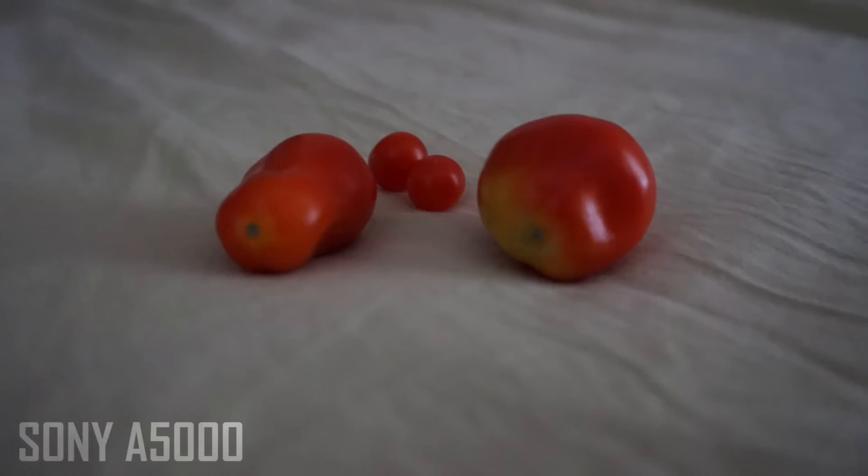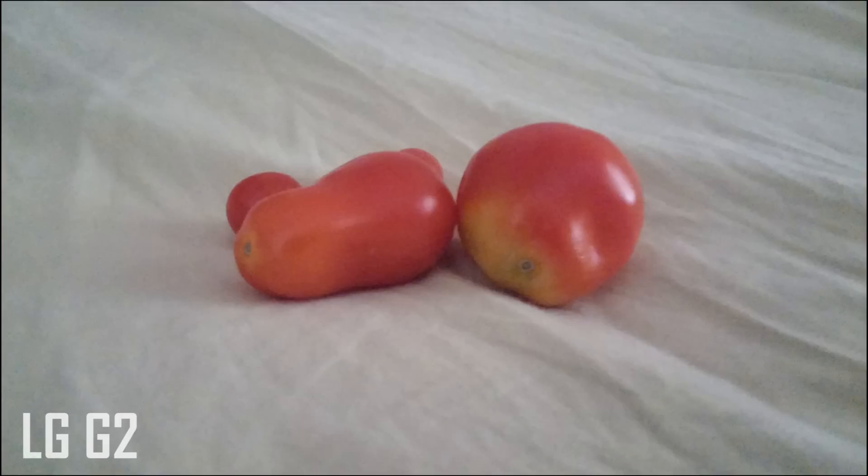This image was captured in a medium to low light environment and you can really see how both cameras perform. The A5000 does quite well preserving its detail, but the lighting is a bit low. The G2, on the other hand, provides a brighter image, but it is a bit washed out again — something that the G2's processing always does.